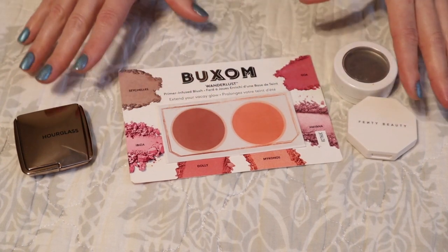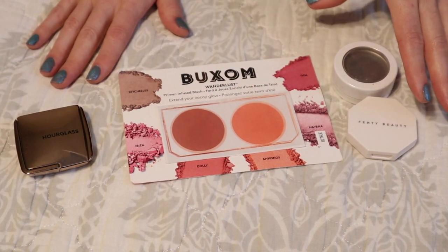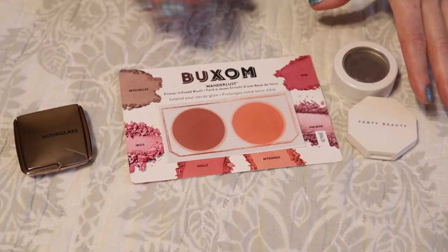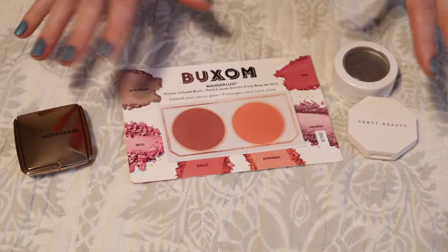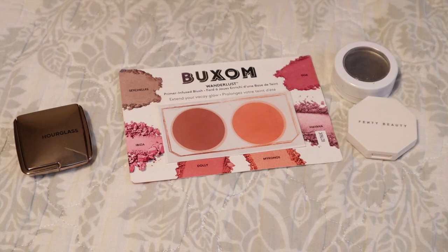Last year I counted my color complexion products all in one category, so I have my bronzer, blush, and highlighter empties all together — that's five products I used up this past year, which I'm really happy about.